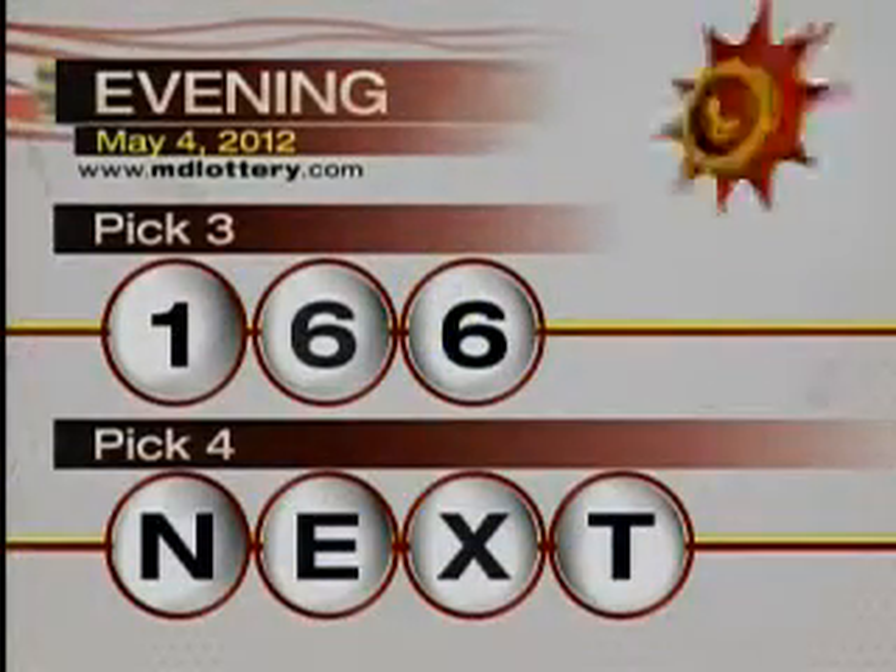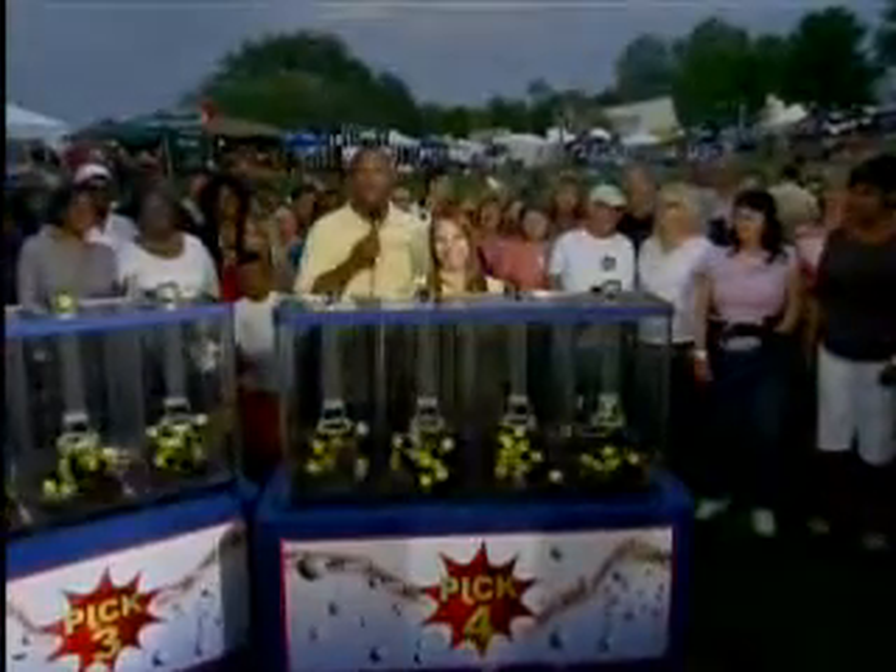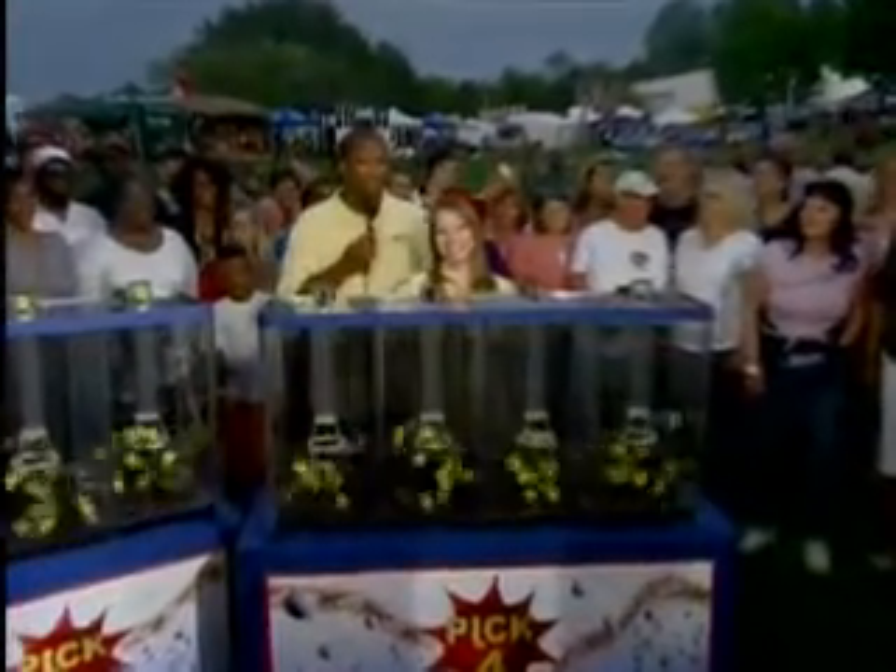Up next, a Pick Four. Wrong official! Gee, hello, my partner — drawing those Pick Four numbers. Here we go, folks. Are you ready? Mm-hmm. Okay.